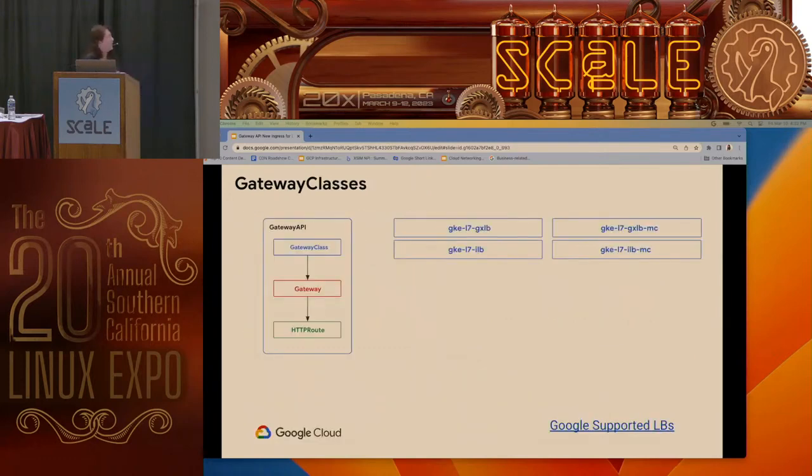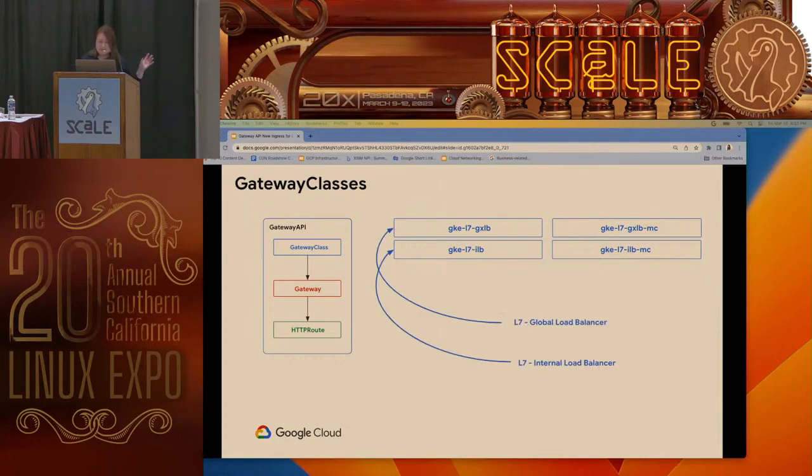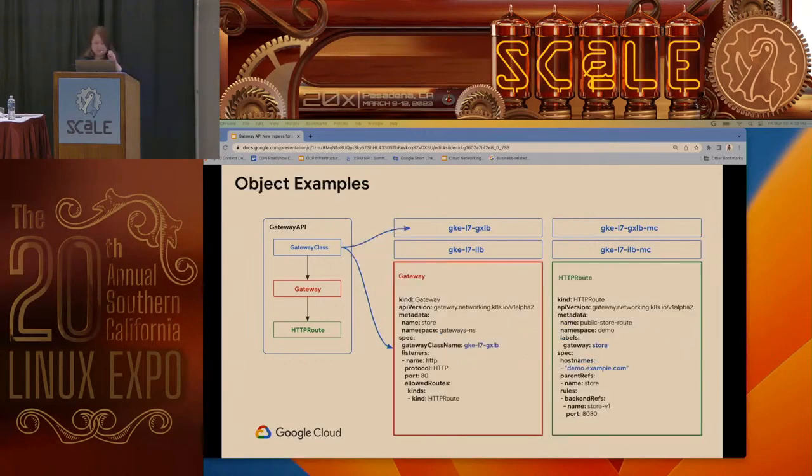Taking this to a little more granularity — remember the different API sets. The first is the gateway class, coming from the infrastructure provider. In this case Google Cloud, you can define the different load balancer types — either the layer 4 or layer 7 load balancer. This is mapped to the layer 7 load balancers from Google, and if you're using multi-cluster it's mapped to the layer 7 load balancers for multi-cluster. The gateway class name matches the name of the GKE global external load balancer.